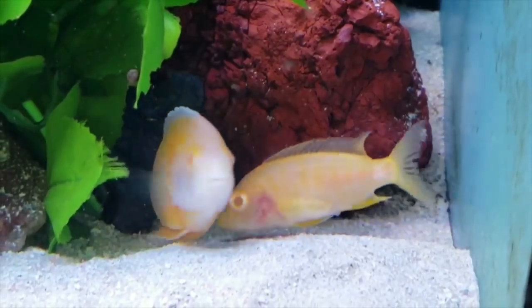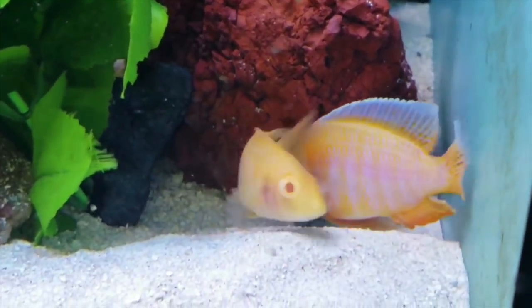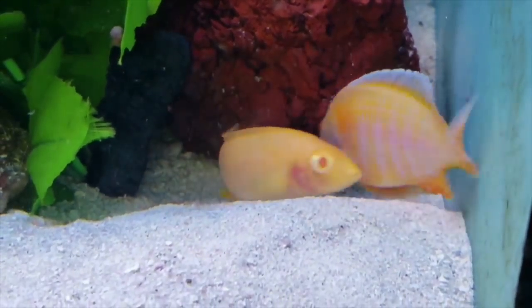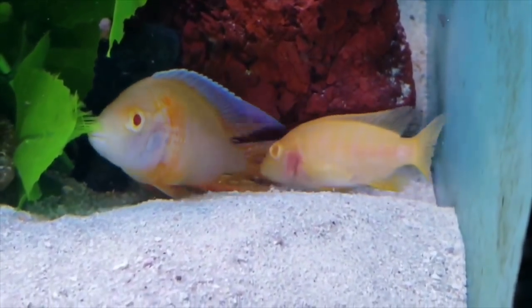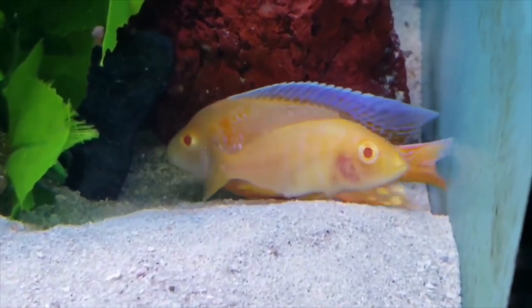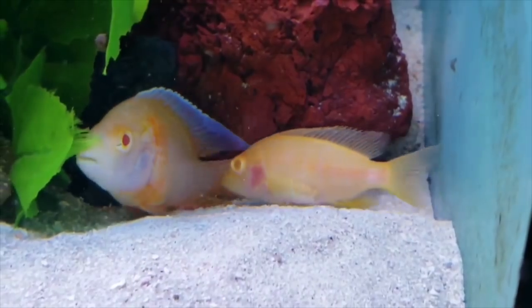This is also Billy's fish — an albino Eureka breeding pair. These guys are going at it, breeding away. A lot of the albinos have that orange-ish, light orange, yellow, white coloration.